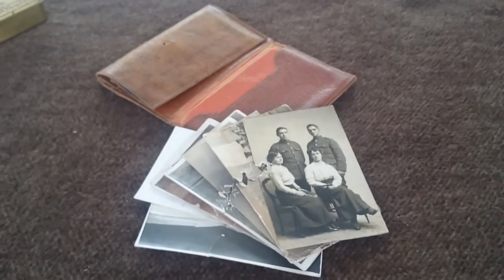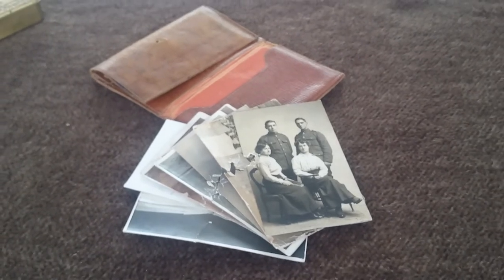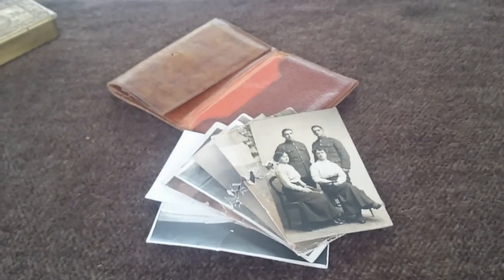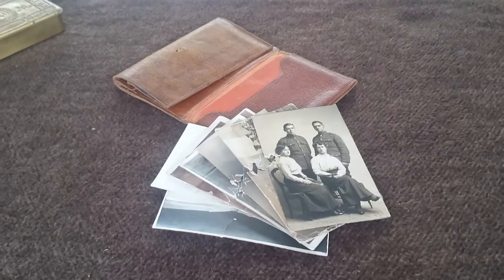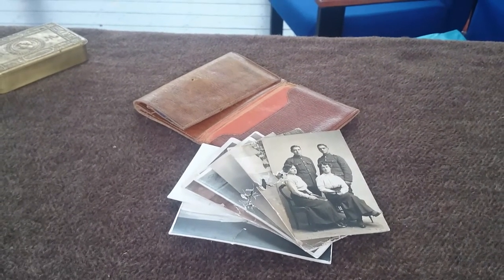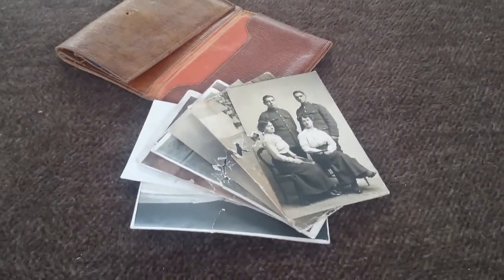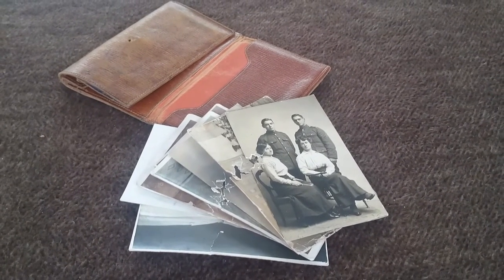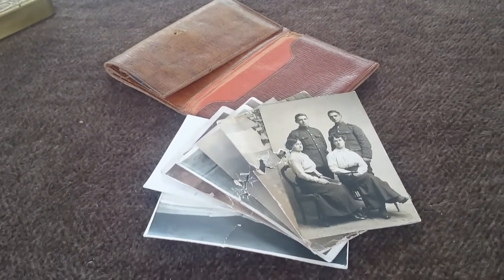This particular set is a wallet and photographs belonging to Corporal Bill Taylor of the 1st Battalion, Hertfordshire Regiment. Bill's wartime experiences were really quite interesting. He was a Military Medal and Bar winner, awarded his Military Medal on the 13th of November 1916 at the latter stages of the Battle of the Somme. He was awarded the bar to his Military Medal the same day that this wallet took the damage that it did.